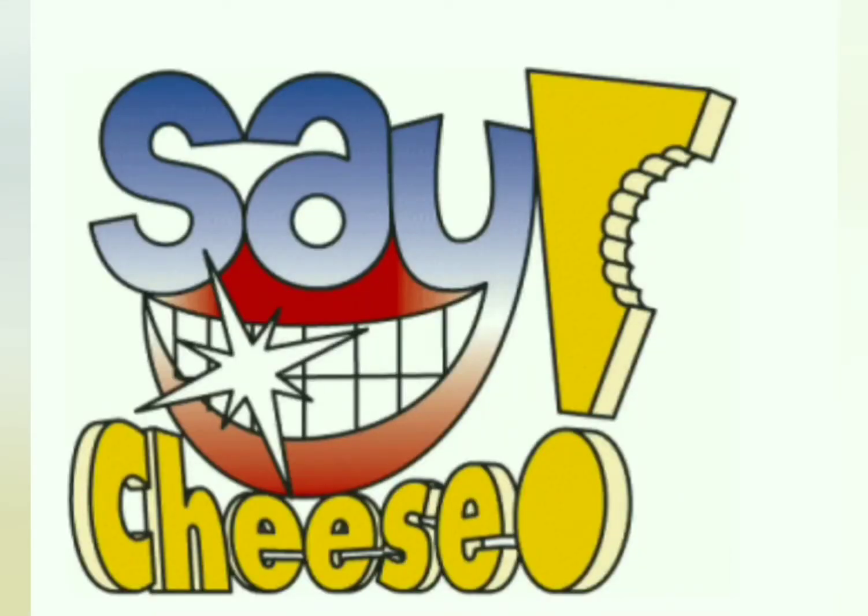Children, when you eat something, what is the first thing you do? You cut the food. You cut the food with the teeth. When we are born, we are born without teeth.